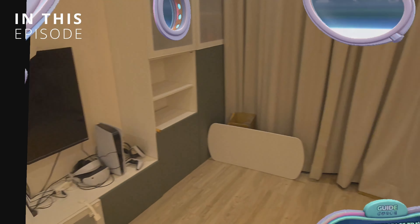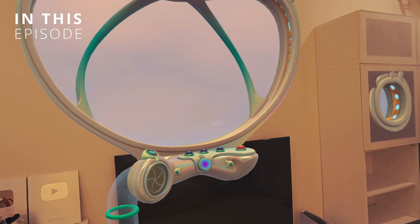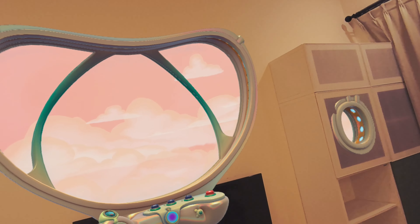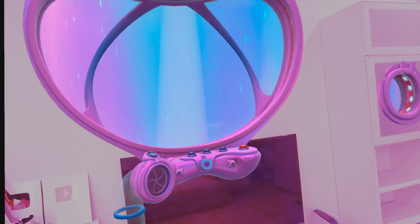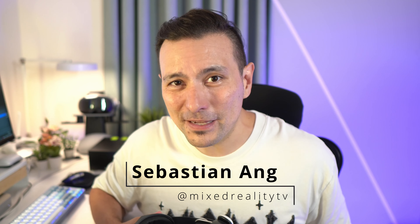It really feels like this is becoming a starship now. Wow, this is so well done — look at the color change, are you kidding me? Hi, welcome back to Mr. TV. Today I'm showing you the most impressive mixed reality app that I've seen on the Quest 3 yet.